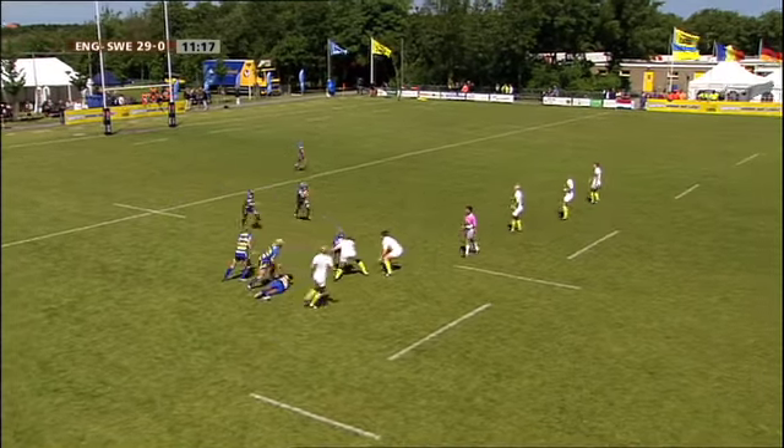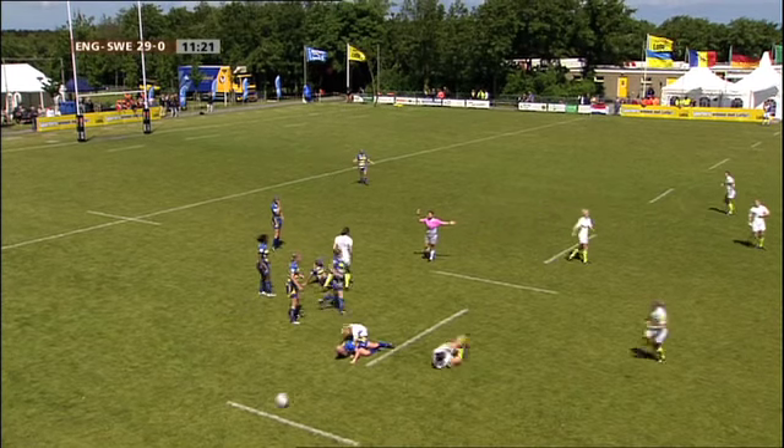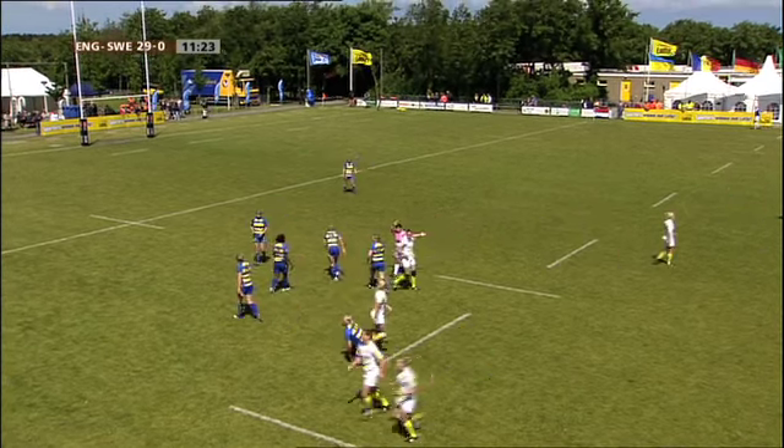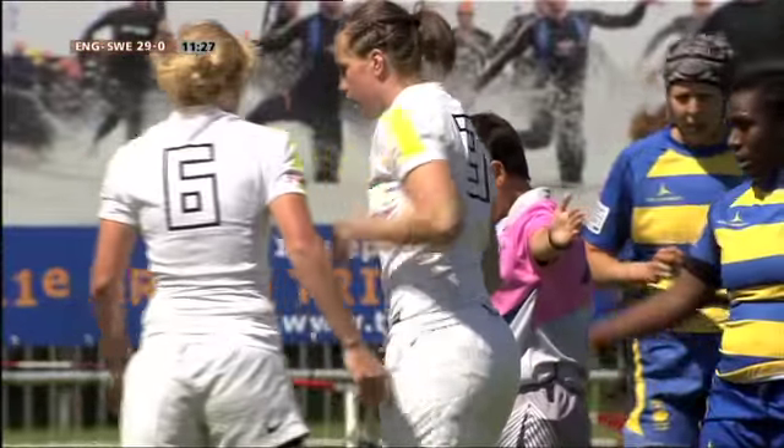En dan is er alle ruimte om door te lopen. Kijk eens die schijnbewegingen: net doen alsof je speelt, bal terugtrekken en doorlopen. En Rachel Burford is degene die dan de try maakt. Dat is het leuke bij de damesrugby natuurlijk, waar de fysiek toch duidelijk minder is dan bij de mannen, dat de bewegelijkheid en de schijnbewegingen veel meer kans krijgen. 29-0. Balbezit voor Zweden, maar de bal is weer naar voren gegaan. Engeland krijgt de scrum, en er wordt met het balbezit heel onzorgvuldig omgesprongen.